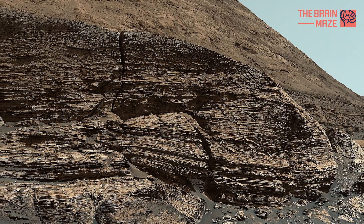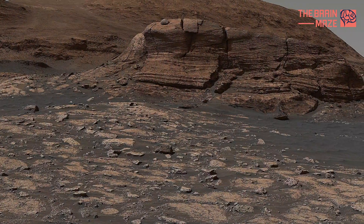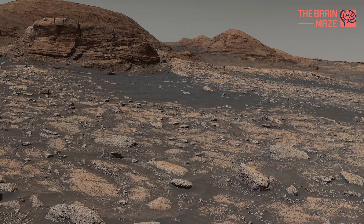Here we are in front of the spectacular Mont Mercou, Mars. This image is the latest image sent our way by Curiosity Rover. This small mountain is 6 meters tall and is nicknamed after a mountain in France.